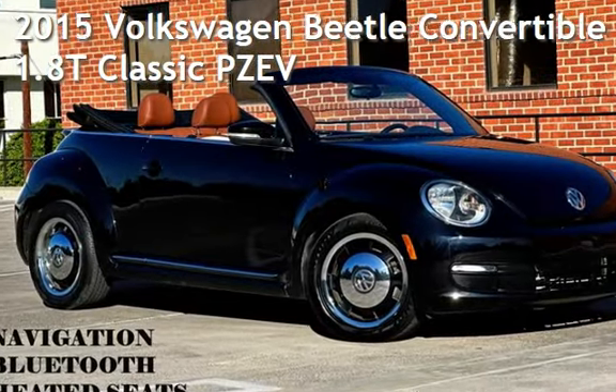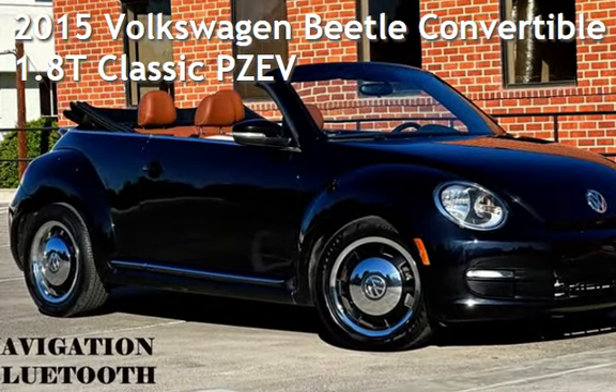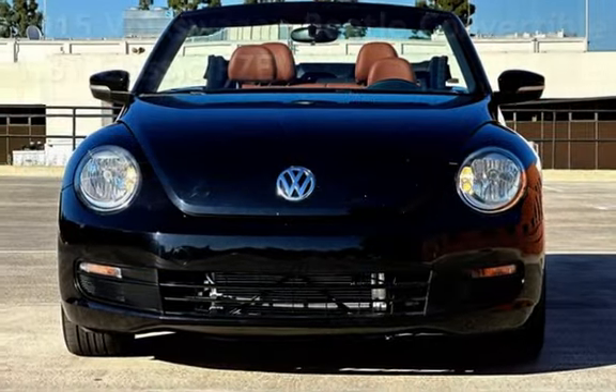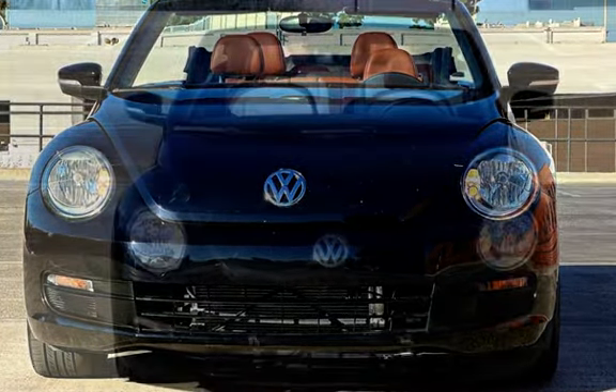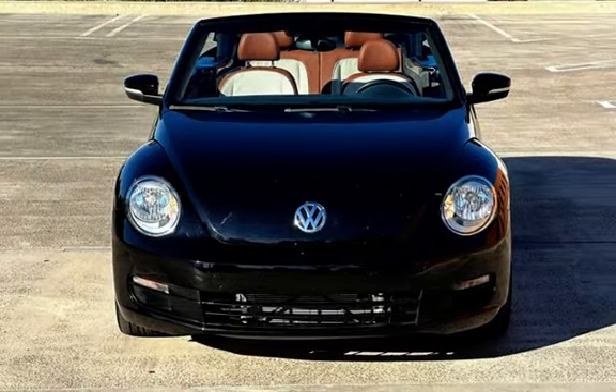Presenting a pre-owned 2015 Volkswagen Beetle Convertible. This two-door convertible has a four-cylinder, 1.8-liter I-4 engine, with front-wheel drive and a Tiptronic transmission.